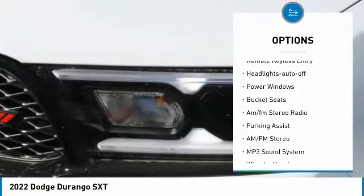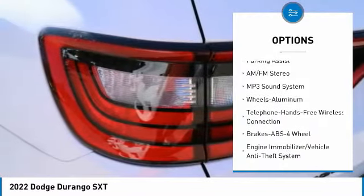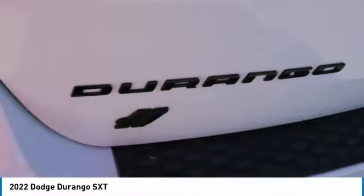Heated side mirrors. Traction control. Remote keyless entry. Headlights auto off. Power windows. Bucket seats. AM FM stereo radio.